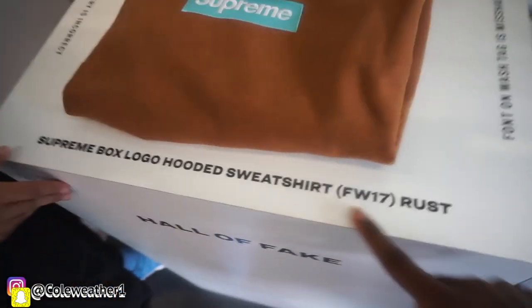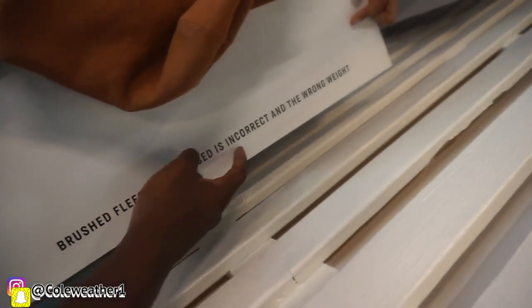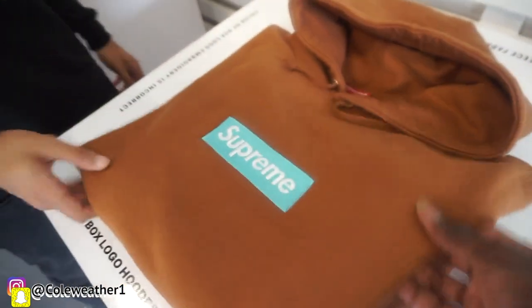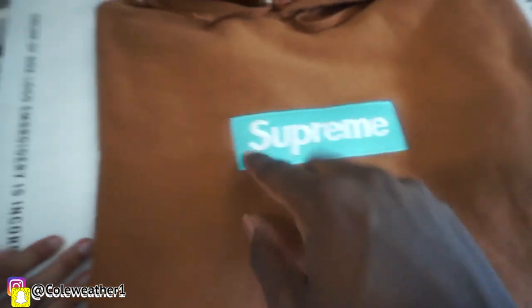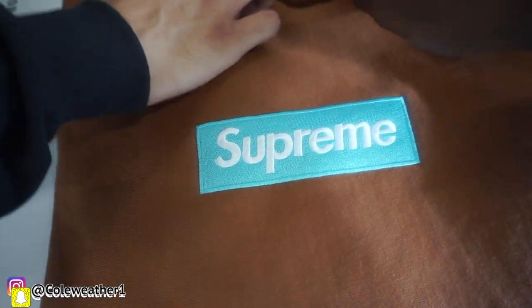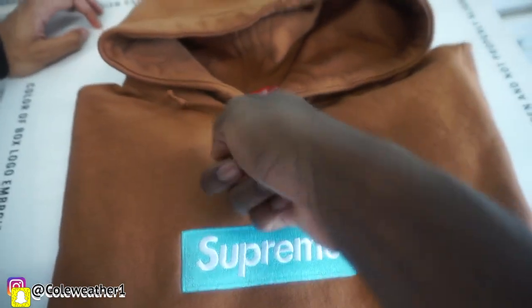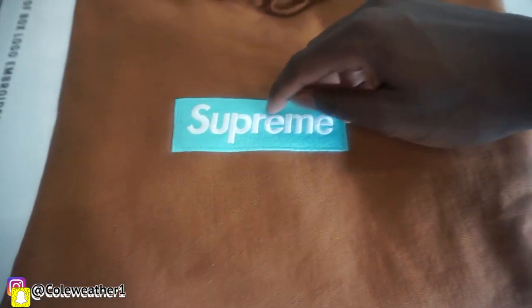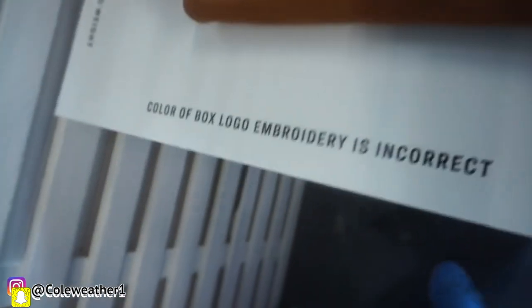I remember at the last sneaker convention we went to they said something about a shadow on the Off-White. Let's see the Supreme box logo — Fall/Winter 2017. The font on the wash tag is misshapen and not properly aligned. The fleece fabric used is incorrect and the wrong weight. Yeah it does feel heavy. I try to feel it — it kind of does look off though. The box logo iron-on here is where they're talking about — it doesn't even look centered. You're supposed to line it up with the top but it looks like it's just kind of straight through. The color of the box logo embroidery is incorrect.